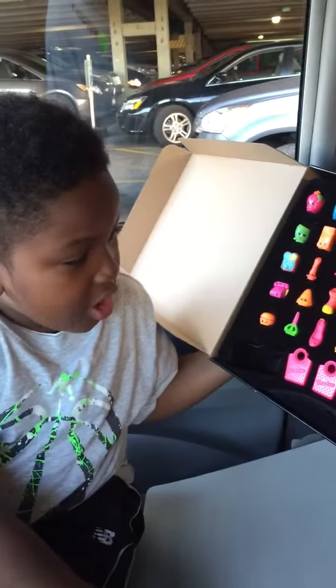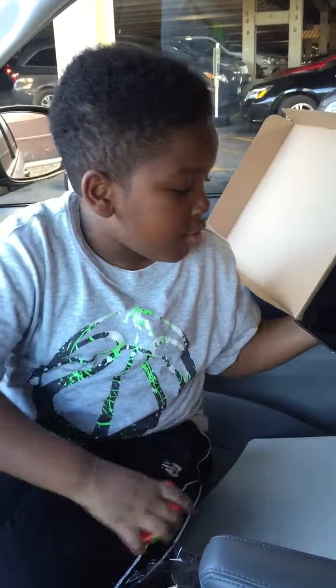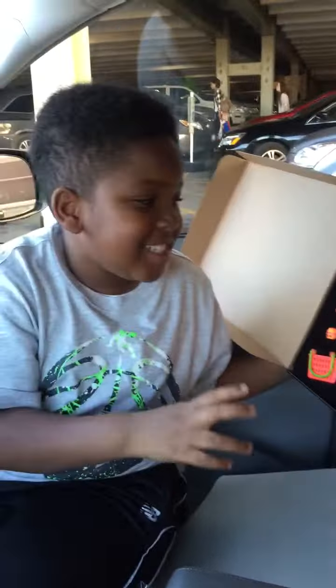Anyways, this is a Target exclusive. Can only be found in a Target near you. So, check you later. Cha-ching!